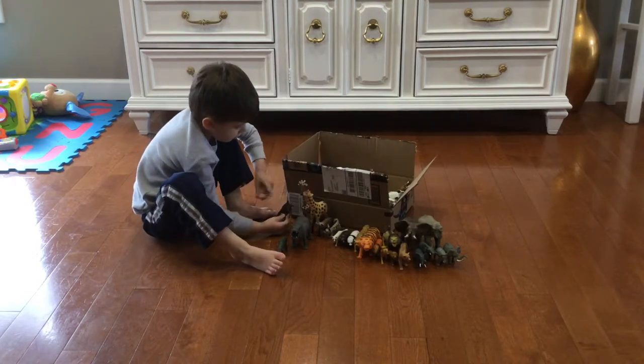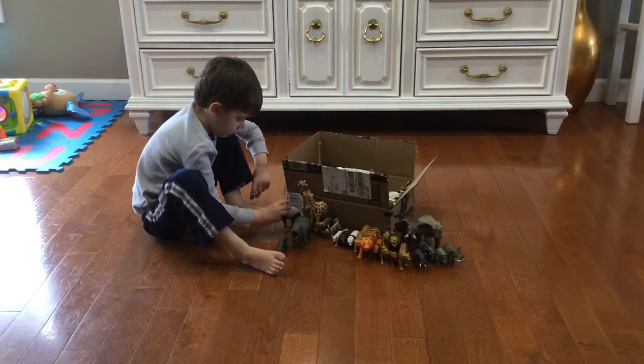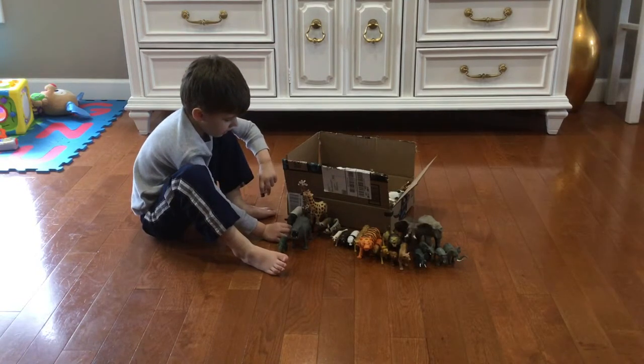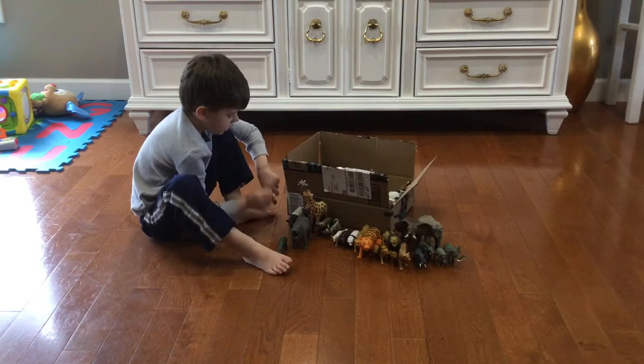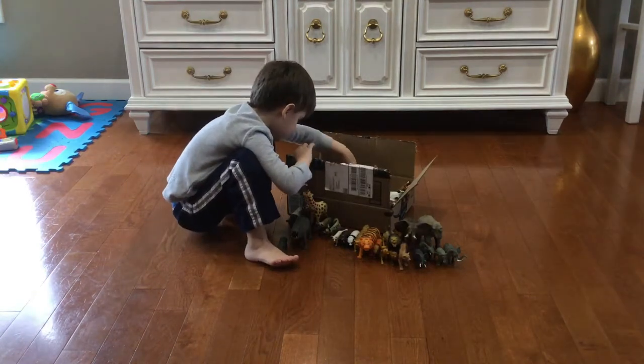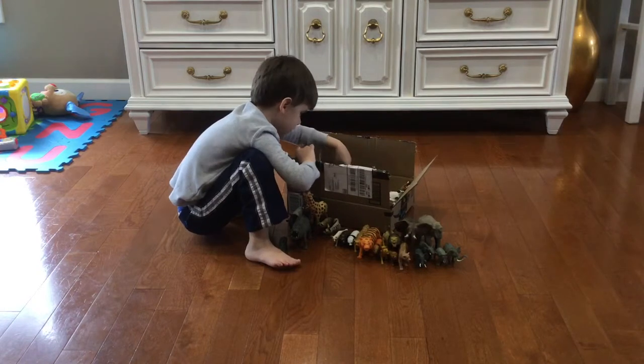Malayan tapir — tapir, Malayan tapir. Safari Limited. Safari Limited — I got it back from St. Louis Zoo, I think.